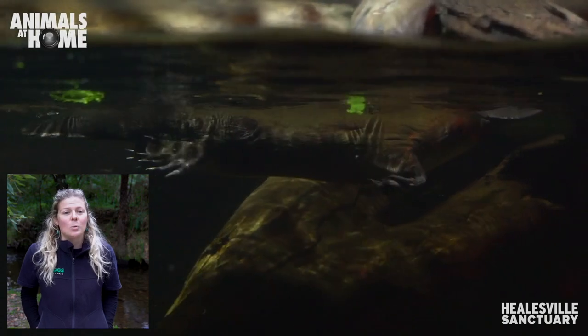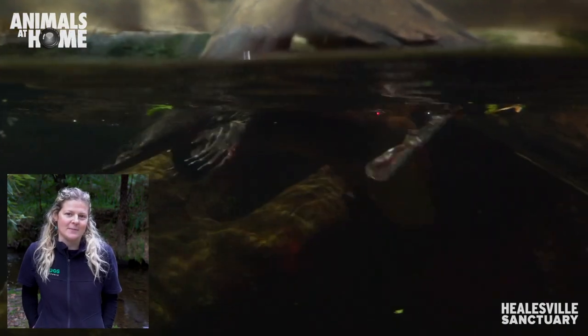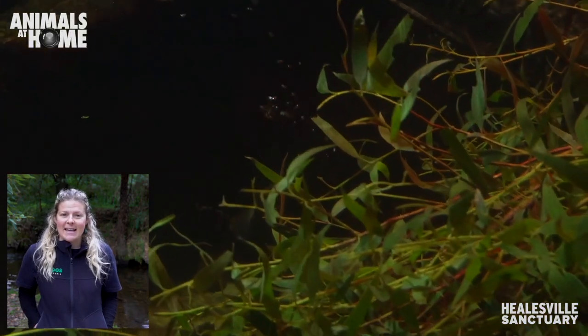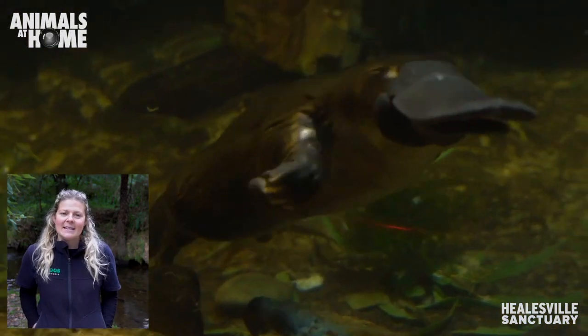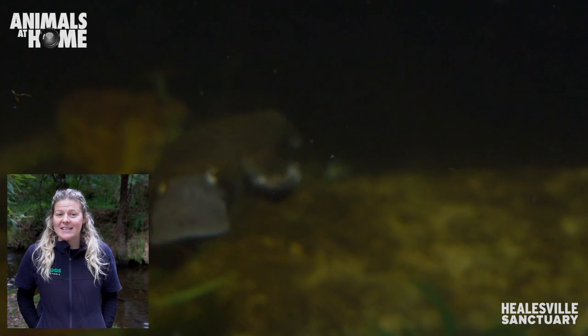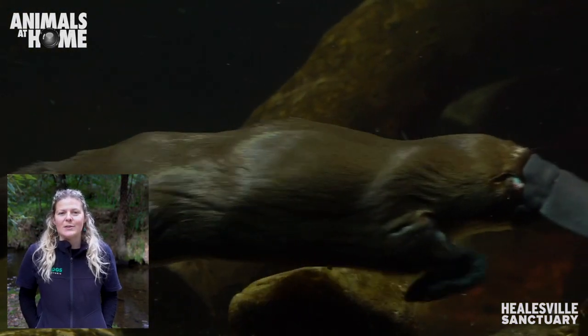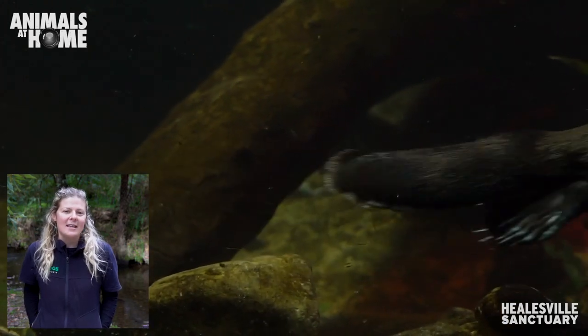They use these spurs as weapons against other males. Now once the male has found a female, first they dance. The way they dance is by biting the very tips of each other's tails and swimming around in a circle joined together on the surface of the water. This is their courtship and it's how they get to know each other. After that, the female goes underground into the nesting burrow to lay her eggs and raise her young.